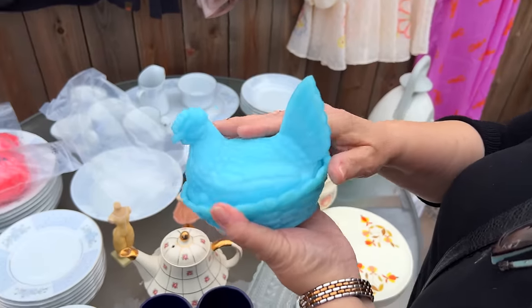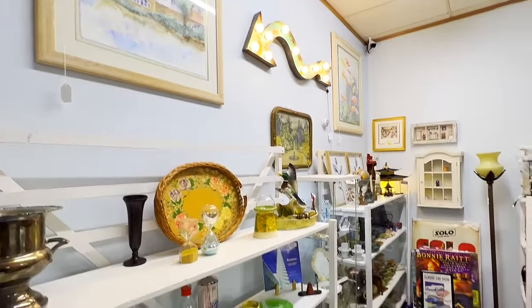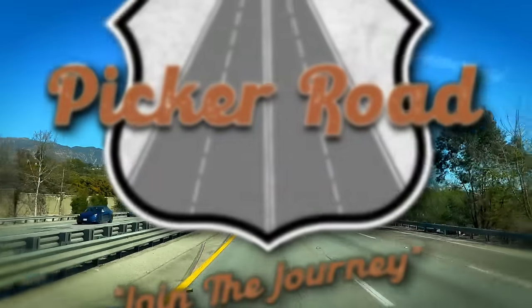I'm Harleen and along with my husband Gary and our son Will, we are a family of pickers. We travel the country finding treasures to bring to you. Along the way, we have great adventures. Come along with us. Join the journey on Picker Road.